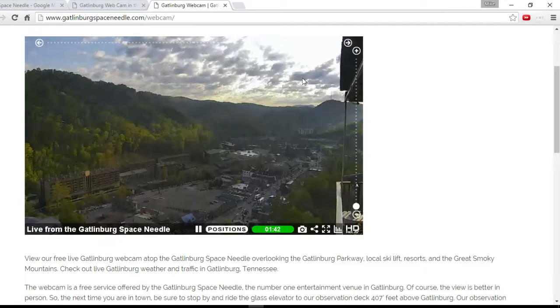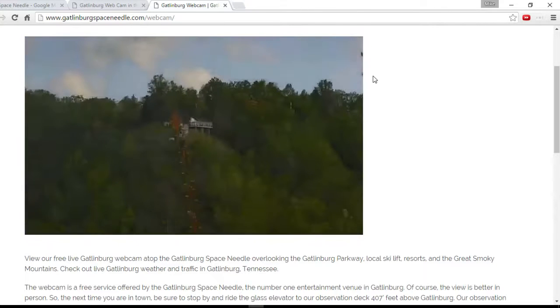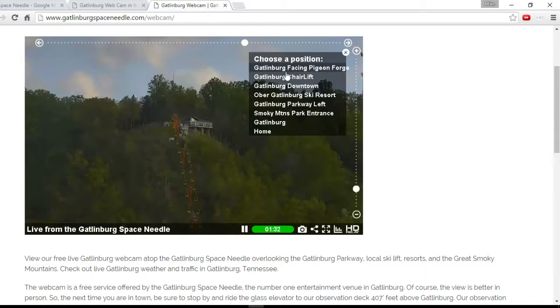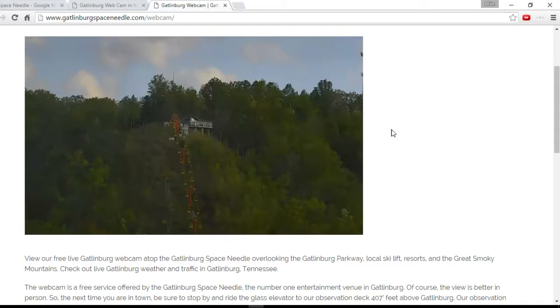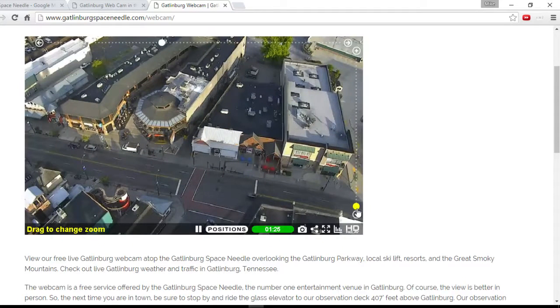If we want to have a look at the chairlift we can go up there and look at the quality of the zoom. The chairlift has not started working this morning. Let's try and get through these as quick as we can because we've only got a minute on here. The zooming is absolutely incredible.